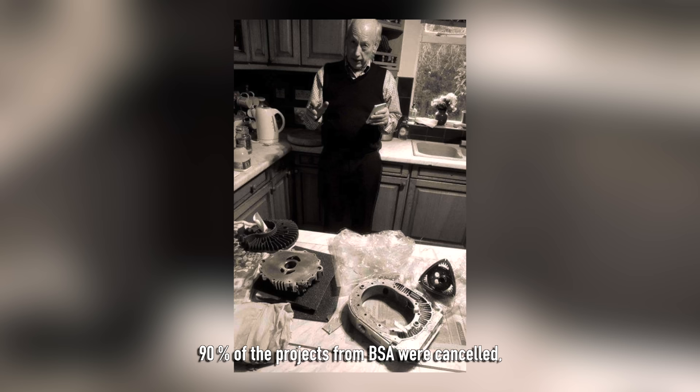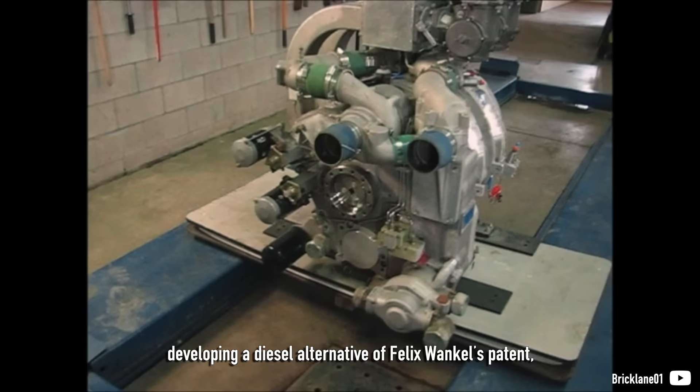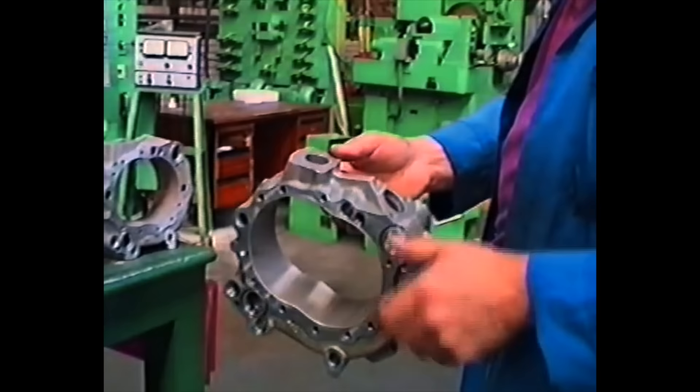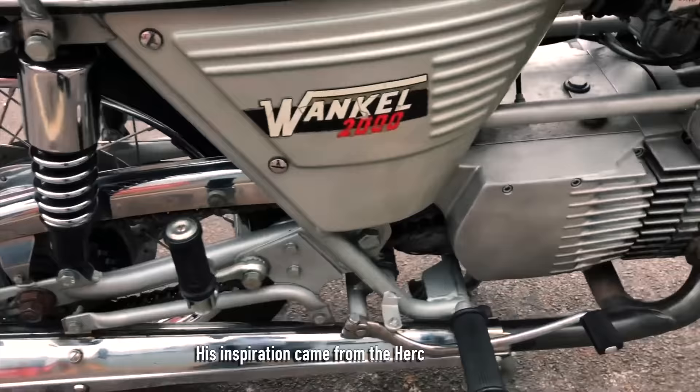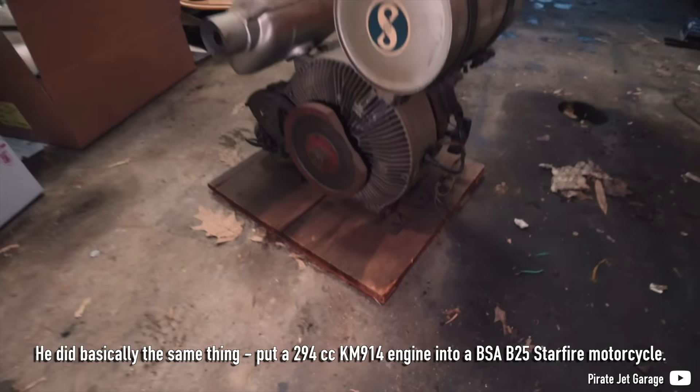Being a mechanical engineer who previously worked at Rolls-Royce, developing a diesel alternative of Felix Wankel's patent, he managed to persuade NVT's boss, Dennis Poore, to let the rotary live and do their best with it. Gorsight wrote down the whole development into a single document. His inspiration came from the Hercules W2000, which held a Fichtel & Sachs single rotor in its frame. He did basically the same thing — put a 294cc KM914 engine into a BSA B25 Starfire motorcycle.